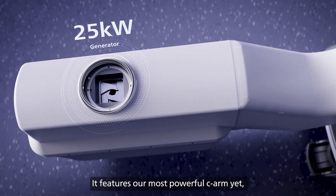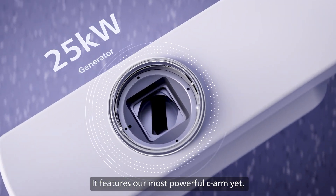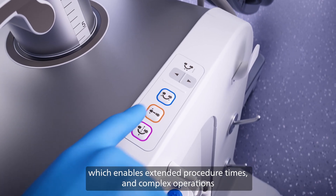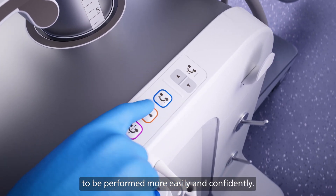It features our most powerful C-Arm yet, which enables extended procedure times and complex operations to be performed more easily and confidently.